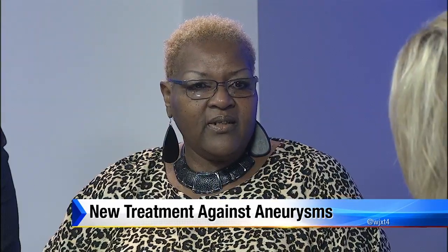Rhonda, let's start with you. Sometimes aneurysms can occur without any symptoms, but you did have a symptom, though you did not associate it with a brain aneurysm. What happened? I started having problems with my vision, so I went to my primary care doctor. I let her know and she scheduled me to have an MRI, which I did. I brought the disc back to her and she said I needed to come into the office because the MRI was showing that I had two aneurysms.